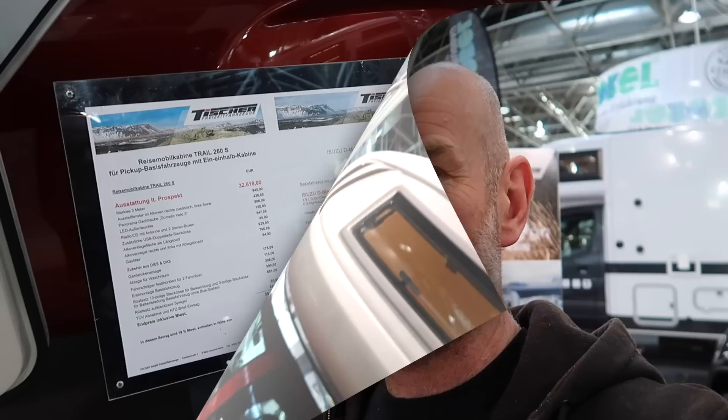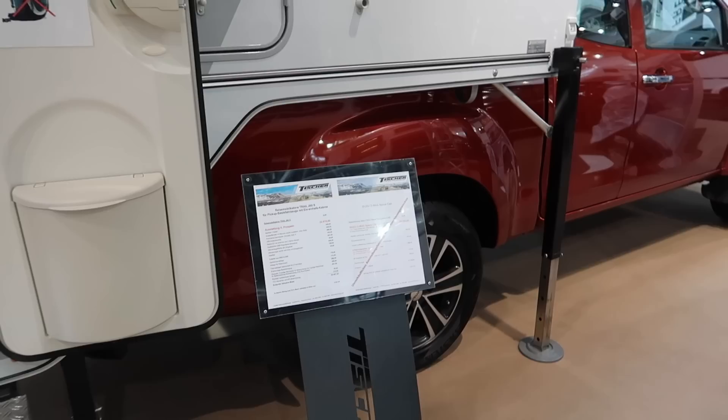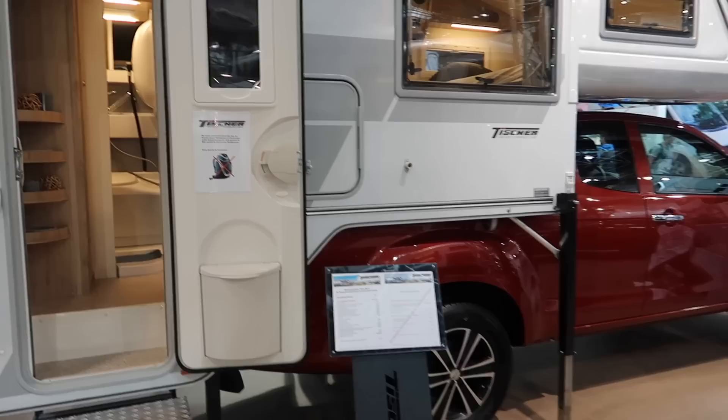So why aren't they more popular? We'll talk about how you attach it to the pickup truck, how you leave it, how you hitch it up. This is a Trail 260S on the back of an Isuzu D-Max space cab, and the cabin with all the bits and pieces fitted, including sales tax in Germany, comes in at just under 40,000 euro - so it's a fairly premium product.